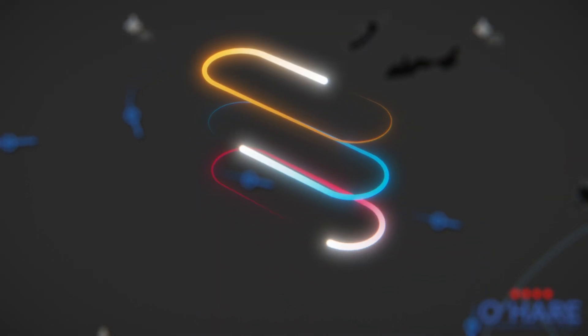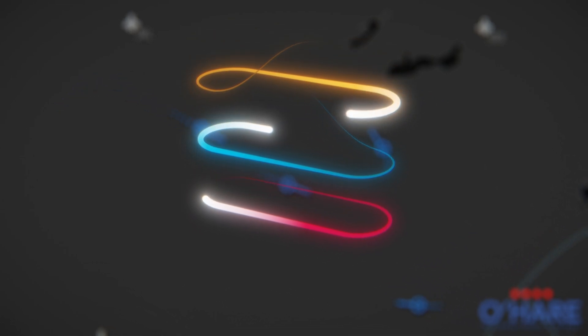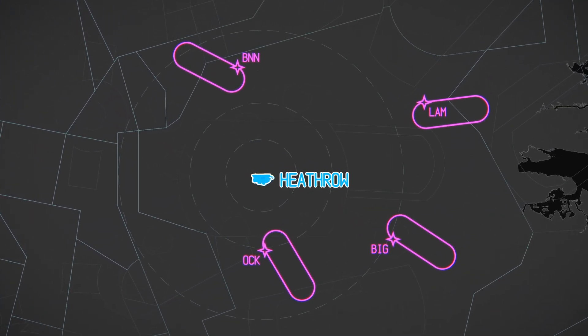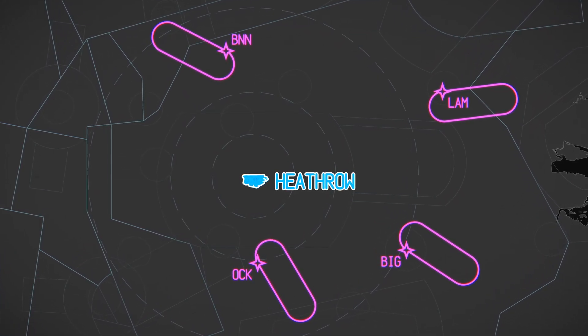Several aircraft may fly in the same holding pattern simultaneously, separated vertically — this is called a stack. London Heathrow, for example, has four main arrival stacks where inbound aircraft are held and funnelled down before being cleared to approach a runway.